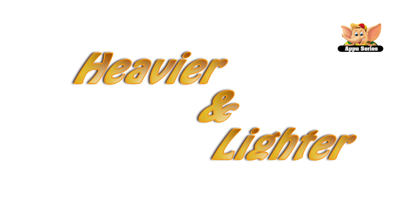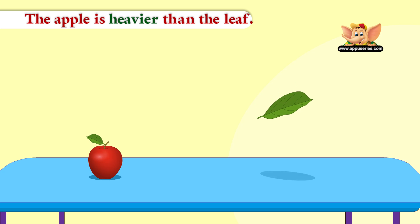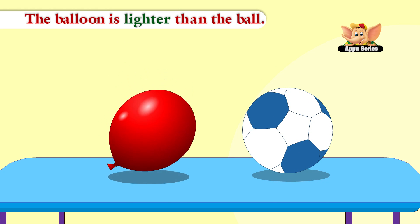Heavier and Lighter. The apple is heavier than the leaf. The balloon is lighter than the ball.